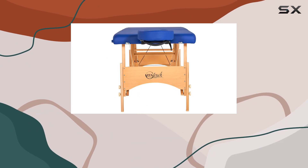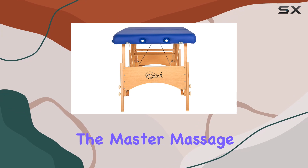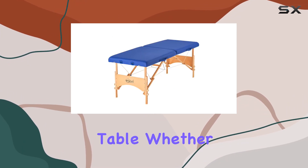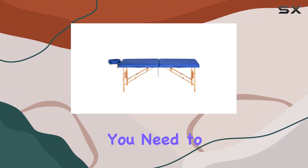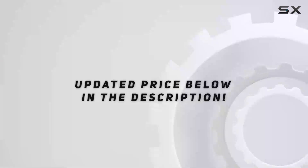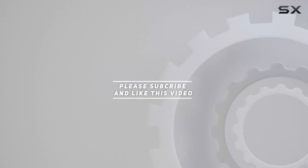In conclusion, if you're in the market for a high-quality massage table that offers comfort, durability, and style, look no further than the Master Massage 27-inch Brady Pro portable massage table. Whether you're a professional therapist or simply enjoy giving massages at home, this table has everything you need to provide the ultimate relaxation experience. Check out the video description for the updated price, and thank you for watching.